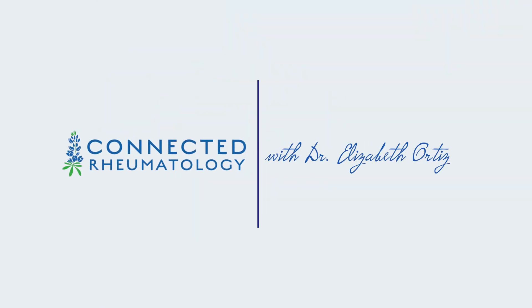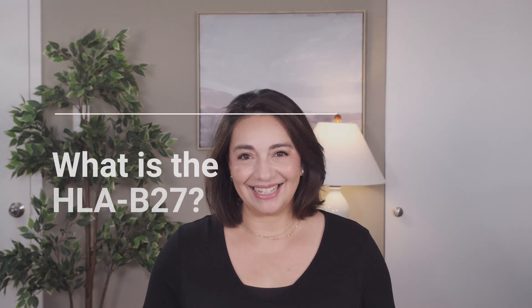I'm Dr. Elizabeth Ortiz and this is Connected Rheumatology. Let's get started. So let's just start with what the heck is this thing.